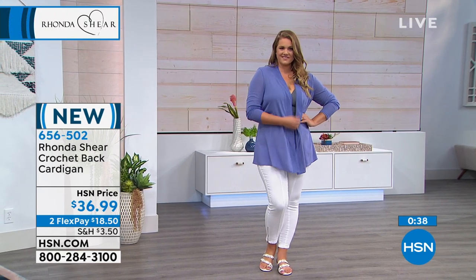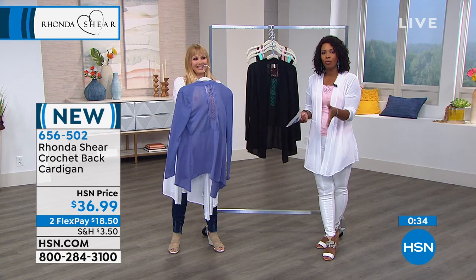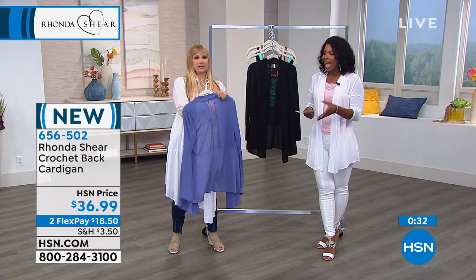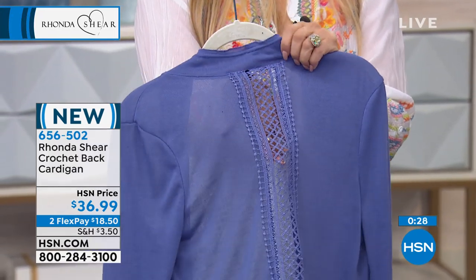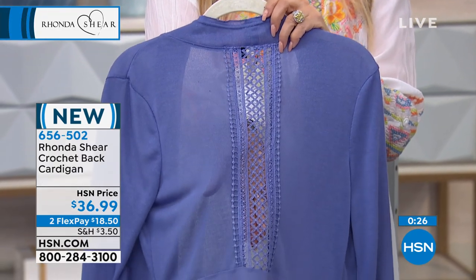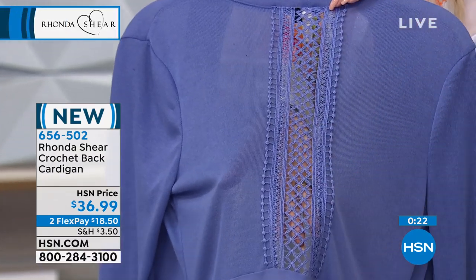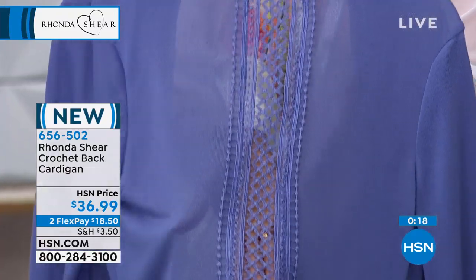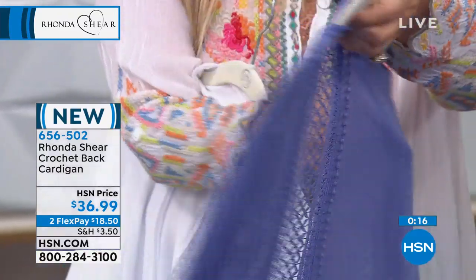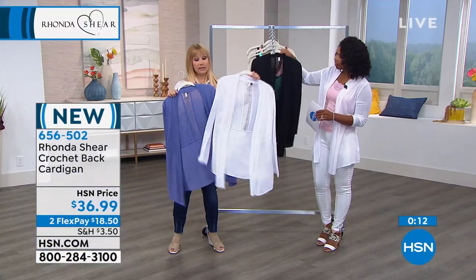When you go to the movies, the hotter it is outside, the colder it is when you walk into a building. I don't like being cold with that air conditioning blowing — once you catch a chill, I'm done. Look at this crochet work — it's so pretty, so unexpected. Whether you're wearing a blouse or a camisole underneath, it's light, it's airy, it's floaty, but it's perfect for our hot summer months.